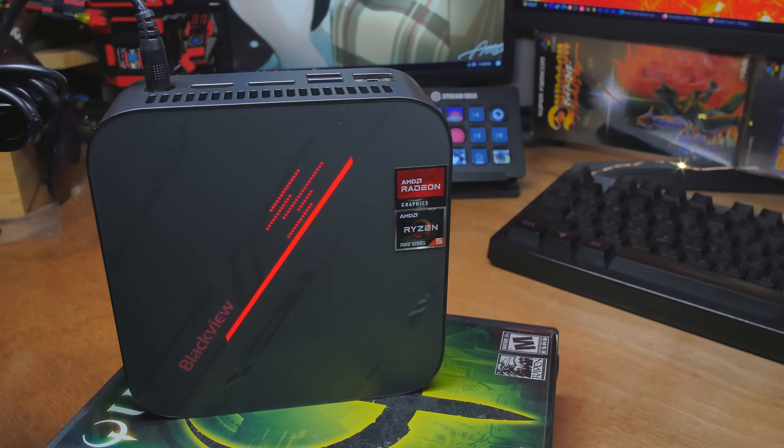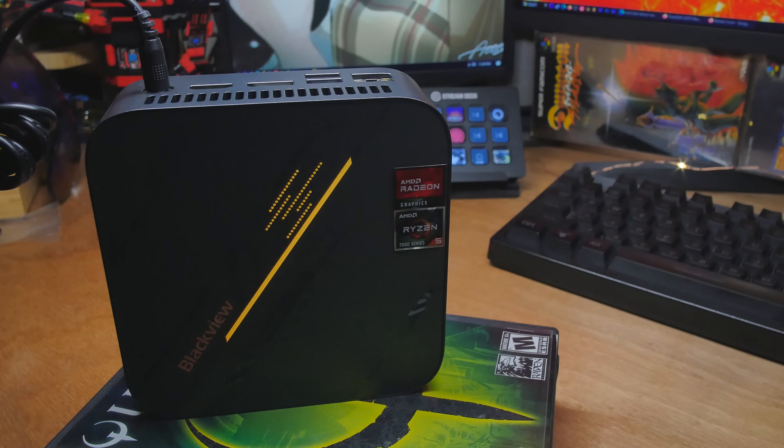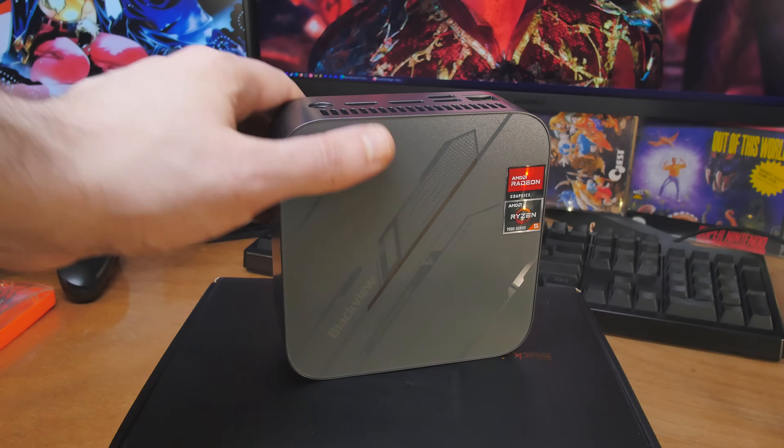It looks really nice, in my opinion — that's just subjective, you can feel any way you like. You've got RGB on the outside, and there's software in Windows that'll let you change through the RGB. That's the top right there. It's 5x5x1.7 inches — a nice small footprint.